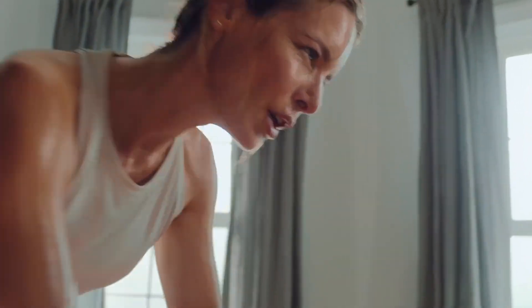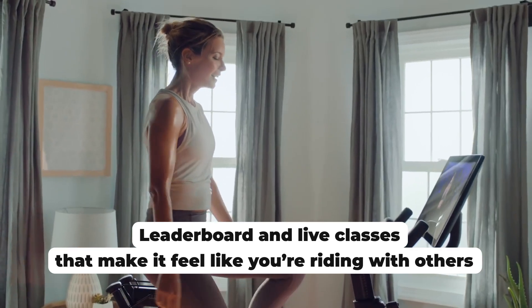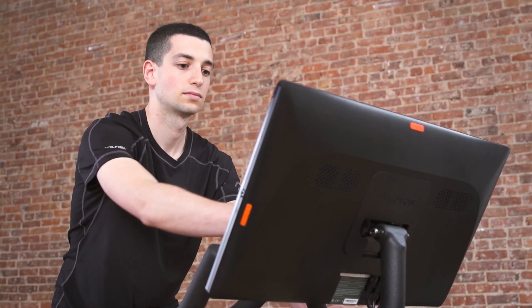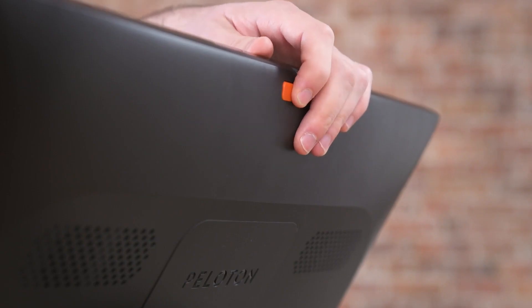The Peloton Bike offers an immersive and engaging workout experience, bringing the energy of a live studio session right into the comfort of your home. The key to this experience lies in its 22-inch HD touchscreen display. This impressive screen not only streams live and on-demand cycling classes, but also connects you with world-class instructors who guide and motivate you through every pedal stroke.